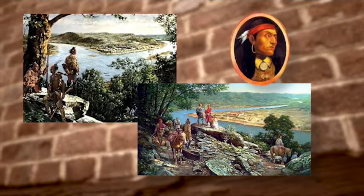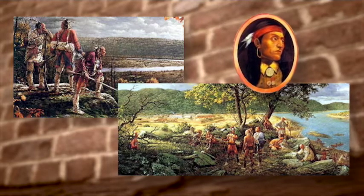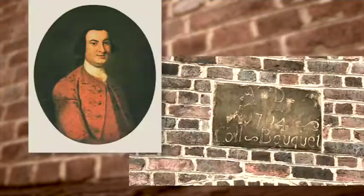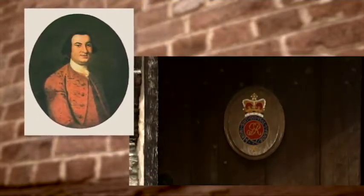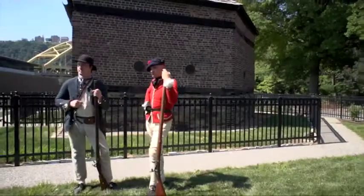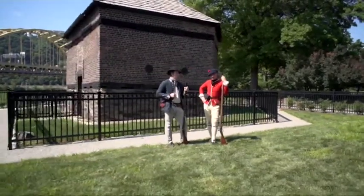During Pontiac's War in 1763, Delaware and Shawnee warriors laid siege to the fort for two solid months. After the siege lifted, Fort Pitt's new commander, Colonel Henry Bouquet, reinforced his perimeter with three new redoubts, or blockhouses, facing the Three Rivers. One of these redoubts still stands guard at the forks of the Ohio — the Fort Pitt blockhouse.